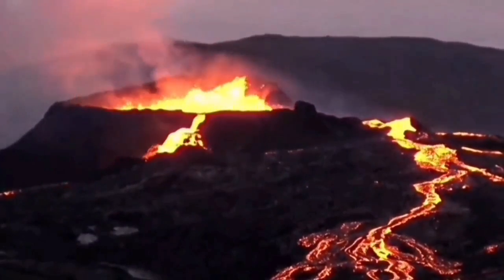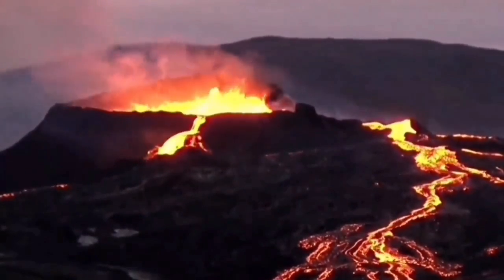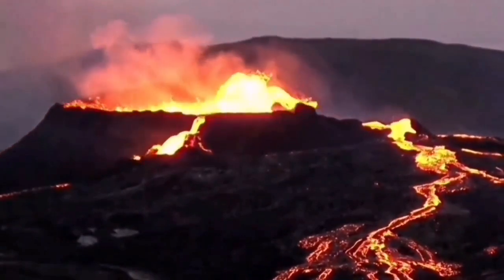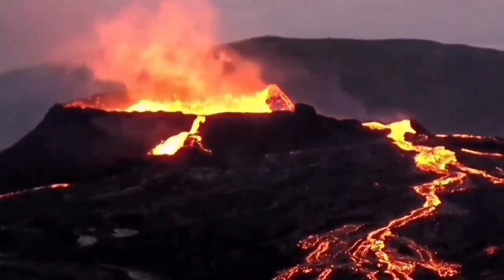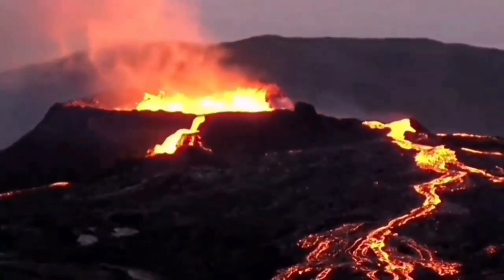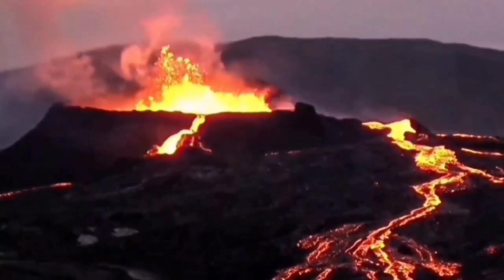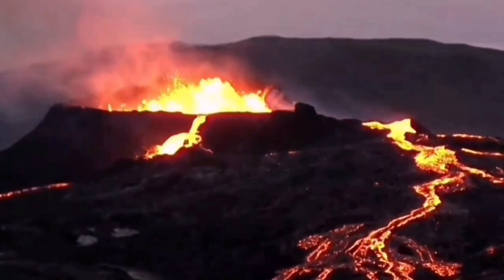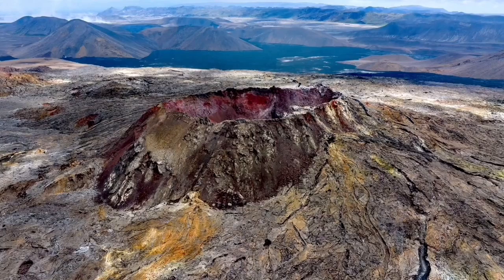Of course, we had Fagradalsfjall erupting from March to almost September — that is almost six months. That volcano was the center of attention in Iceland, with a lot of tourists coming just to see it. The surrounding area was like an amphitheater where you could sit and observe. With Litli-Hrútur we have a different situation after 2021.